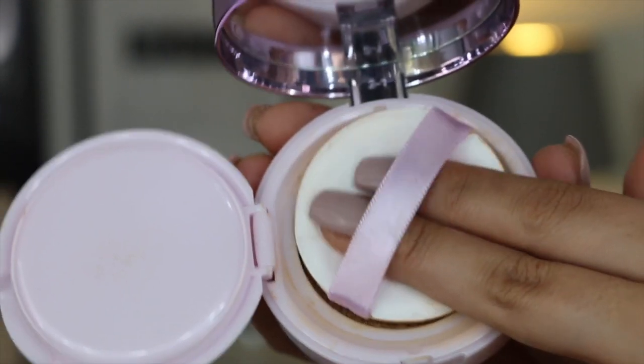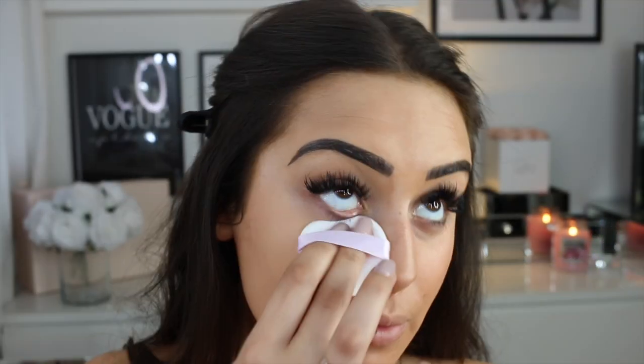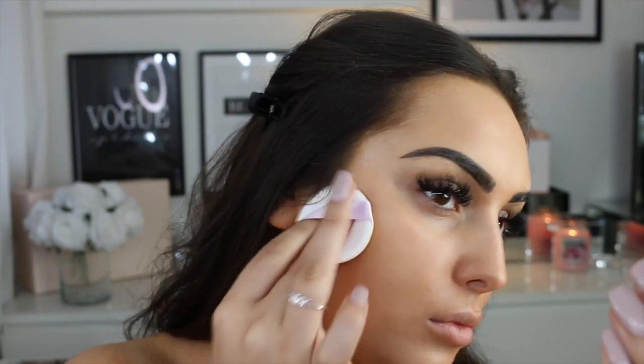This is the foundation I used today — it's the L'Oreal cushion one. It's so good, so lightweight but really buildable, and the coverage is so lovely. I honestly really recommend this foundation.